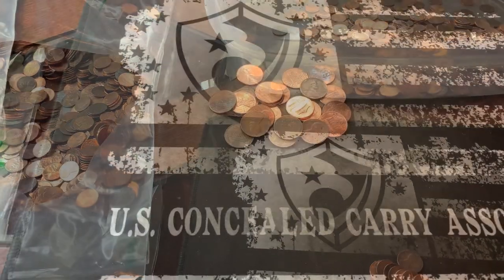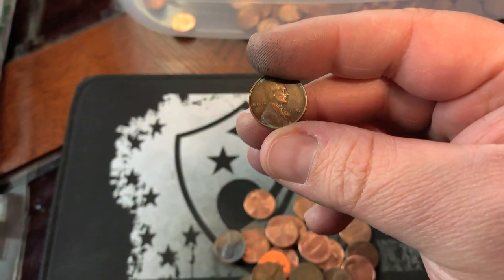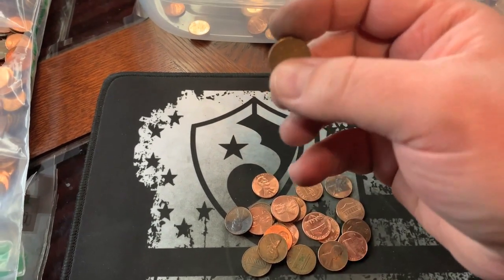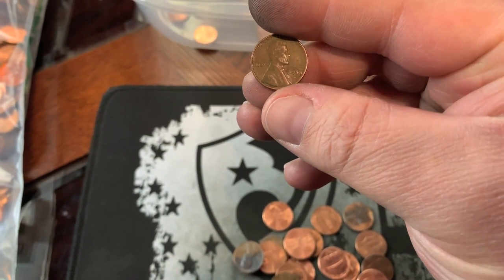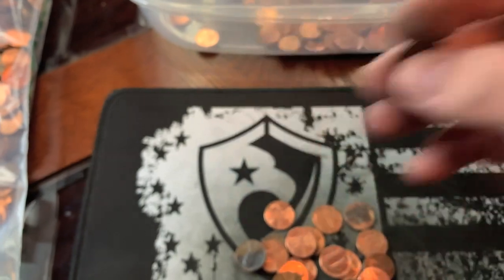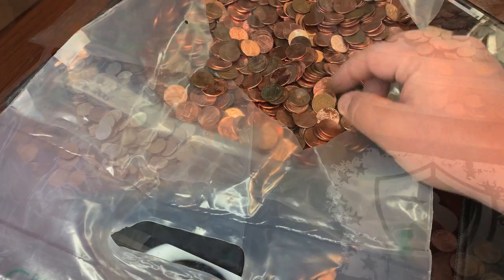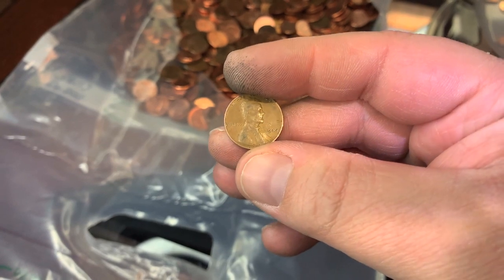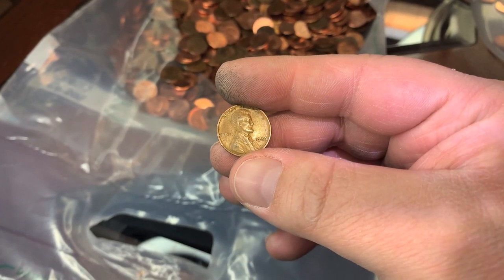Let's see if we can't find some wheats. We finally found a wheat cent — a 1950 Philly. And luckily enough, in the same handful, we have another one. Let's check it out — it looks like a 58 Denver. That's two in one handful. Then I noticed this sitting there: a 1939 Philly. Nice — third wheat from the bag, and it's from the thirties.